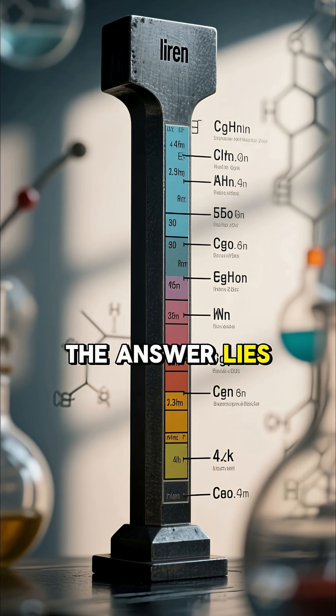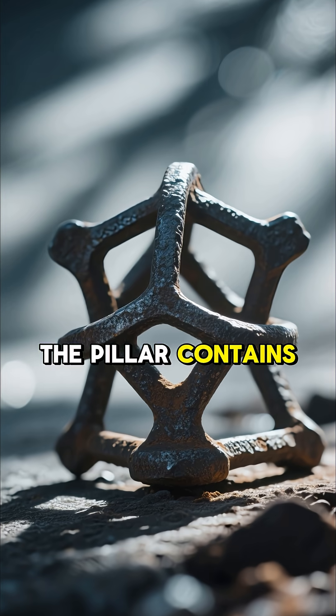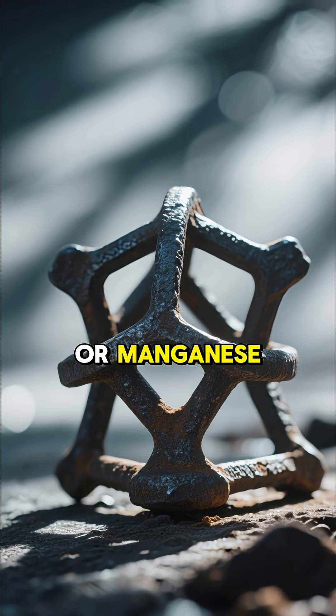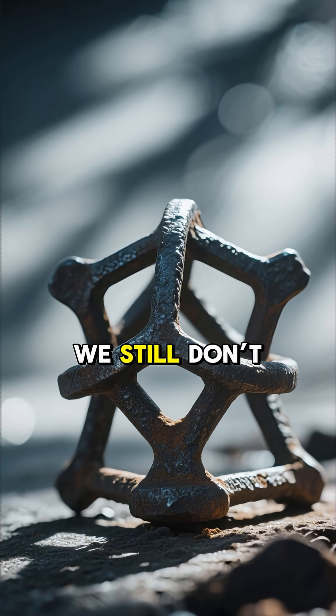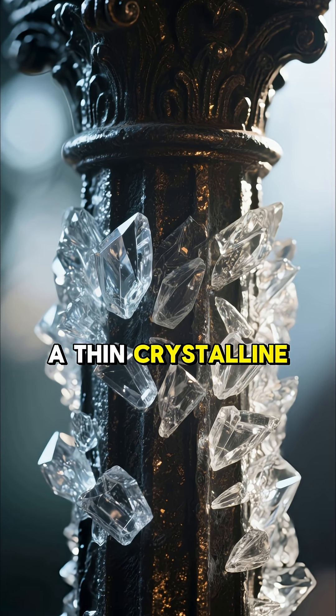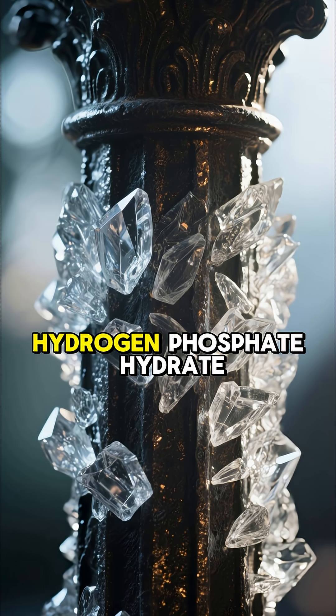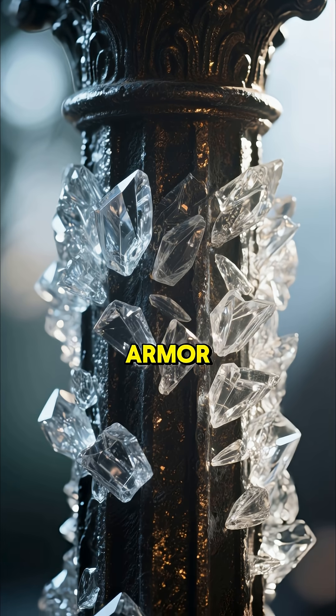Some researchers believe the answer lies in its unusual composition. The pillar contains high levels of phosphorus, almost no sulfur or manganese, and was likely forged using techniques we still don't fully understand. A thin crystalline film has formed over the surface — a layer of passive iron hydrogen phosphate hydrate — which protects it like a natural armor.